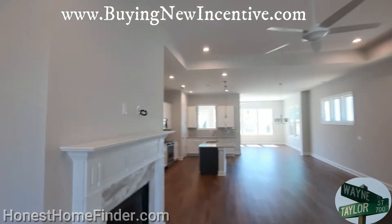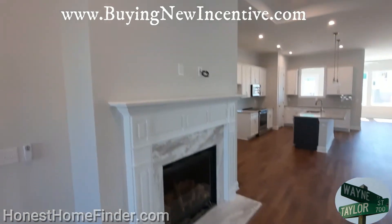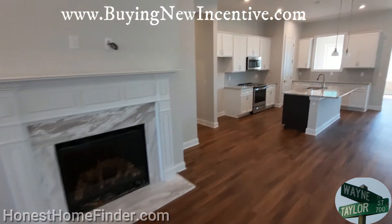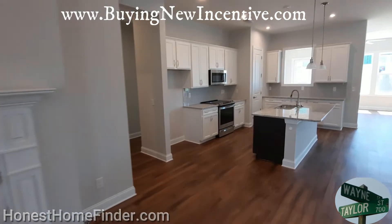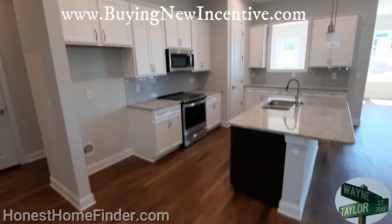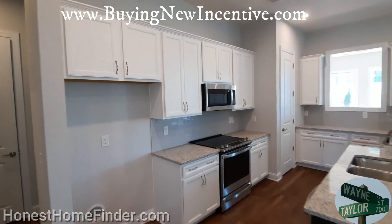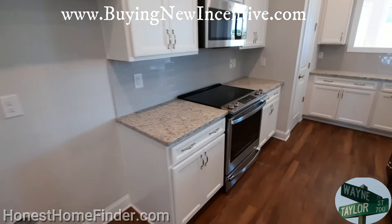But they'll get happy when they come into a Coulter neighborhood. There are a couple more, like I said, and they can get very special floor plans and gussy them up as much as they want.